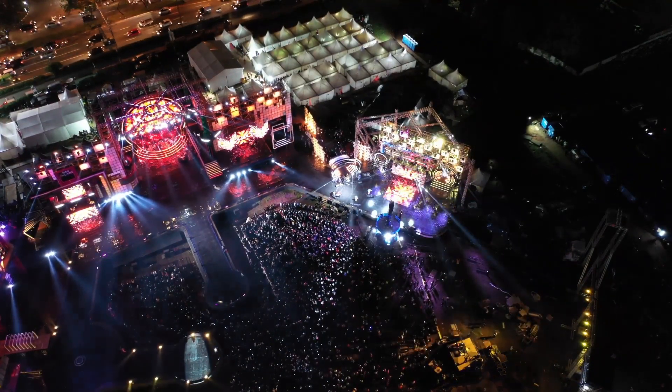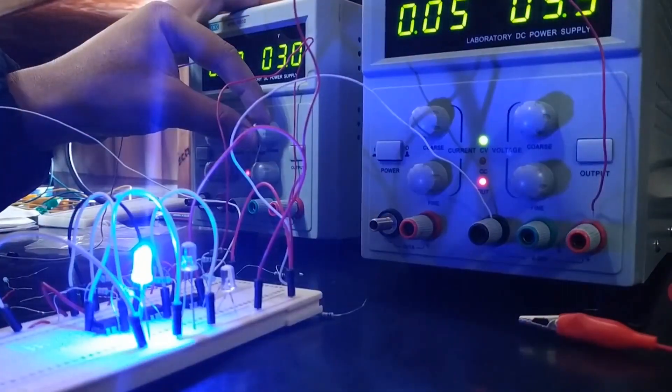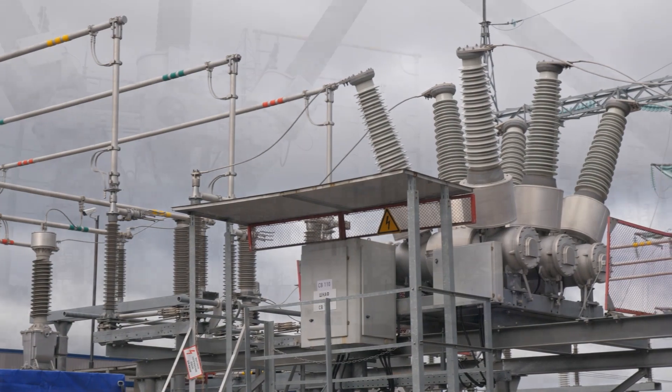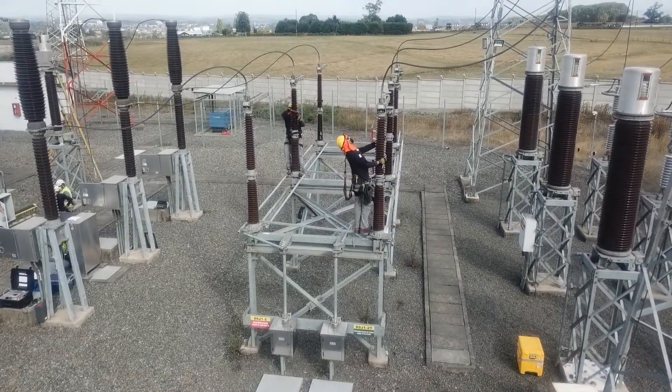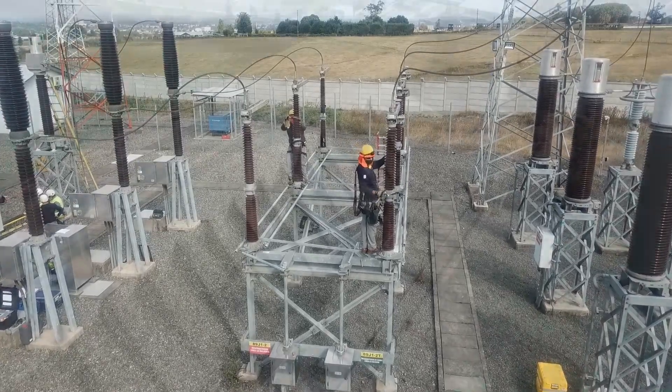Hello guys, welcome back to our channel. With the world consuming more and more energy, it has become imperative to find new ways of generating it. Power plants are one such solution — these are the places where you can find immense amounts of energy being used to generate electricity for an entire region or nation.